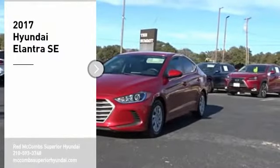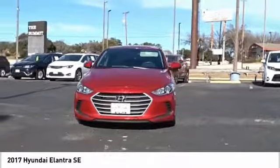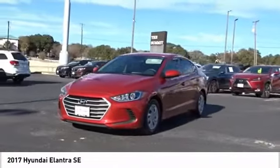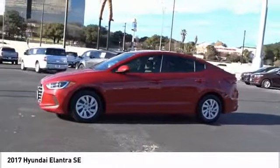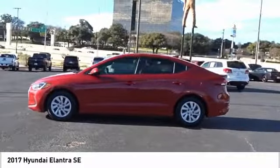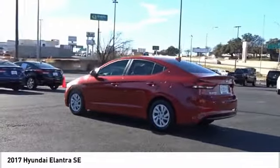Take a ride in the 2017 Elantra. The Elantra boasts the most interior room in its class and gets an exceptional 35 miles per gallon. With its luxurious standard features, the Elantra is an easy choice. Drive away with a great deal on this vehicle. Call or stop in today.